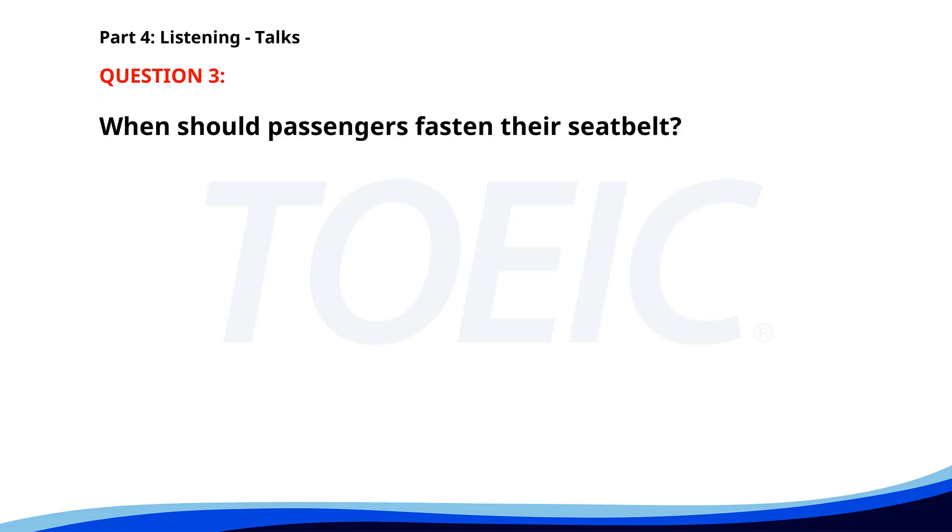Number three. 'Good morning, thank you for flying with us today. We ask that you please pay attention to the safety demonstration. Your seatbelt should be fastened whenever the seatbelt sign is on. In case of an emergency, oxygen masks will drop from the overhead compartment.' When should passengers fasten their seatbelt? A. When landing. B. Whenever the seatbelt sign is on. C. During takeoff. The correct answer is B: Whenever the seatbelt sign is on.